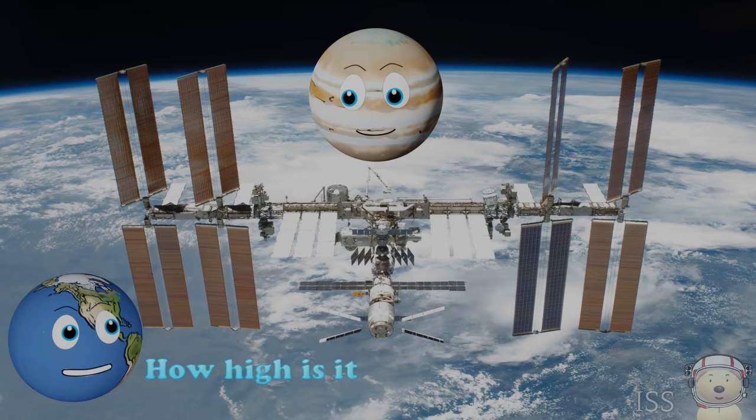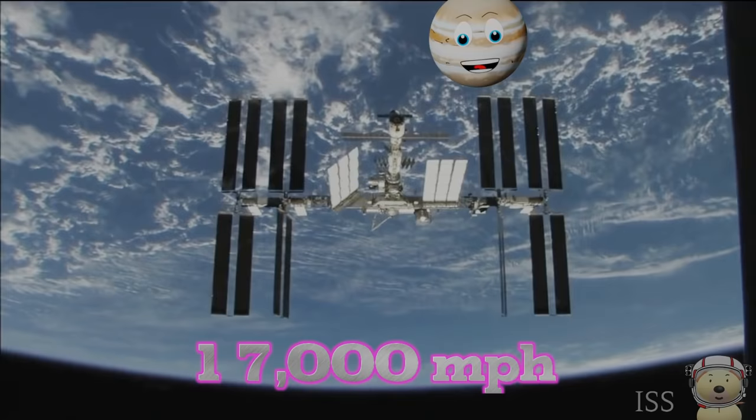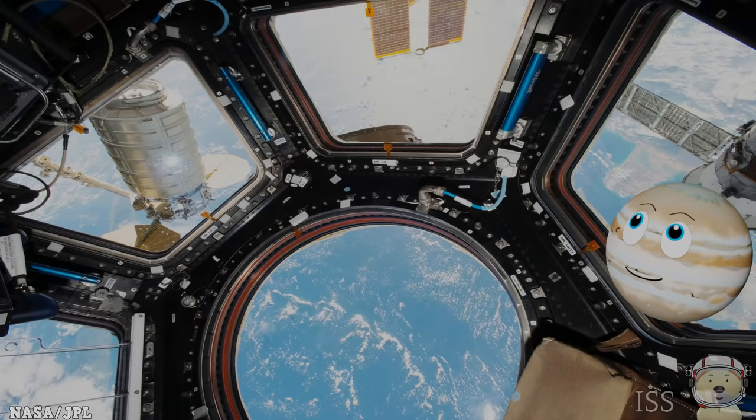It is about 220 miles above the Earth and travels about 17,000 miles per hour. That is so fast, it can orbit the Earth in 90 minutes. The view from inside the space station is amazing.